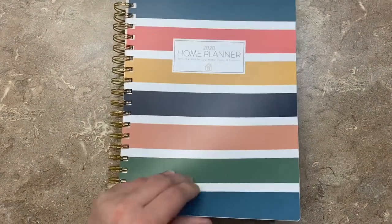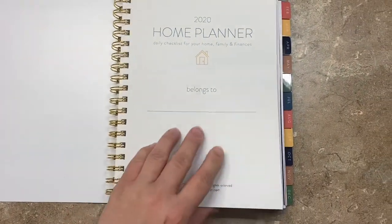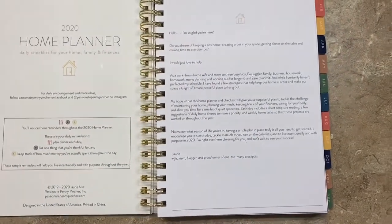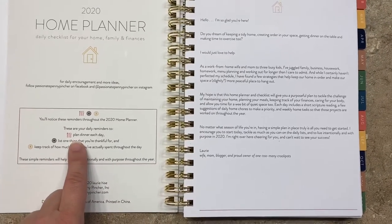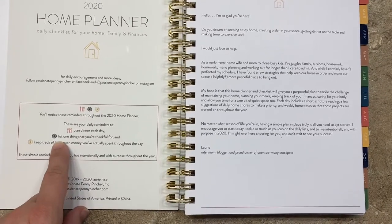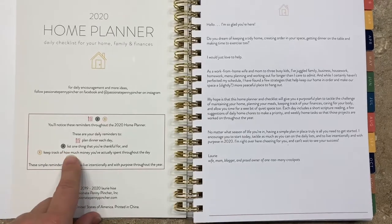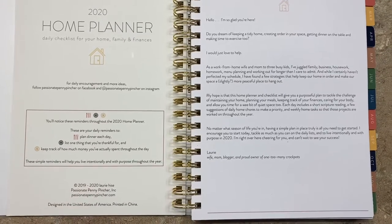From the top then — Home Planner. You open it up and it's a very durable binder cover. It comes in a wax-coated version, which is really nice. There's room to put your name. And then it has a little key — every single day will have your dinner plan if you're meal planning, gratitude where you list one thing you're thankful for, and how much money you spent for the budgeting features. That's really nice.